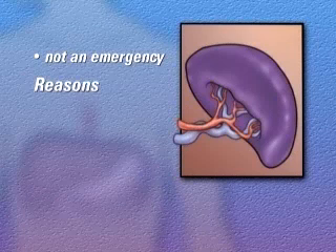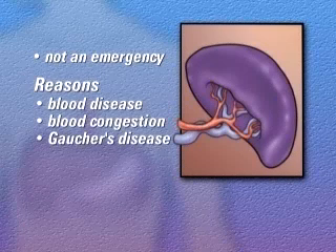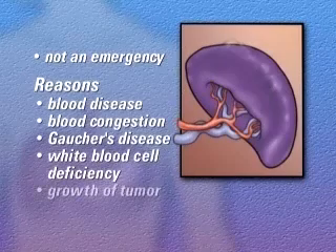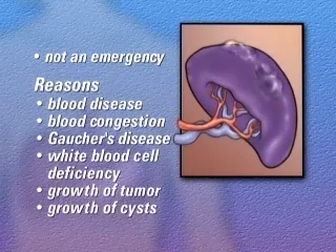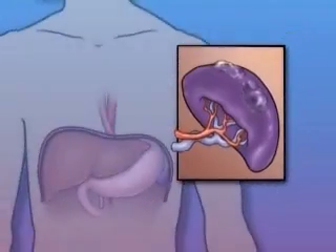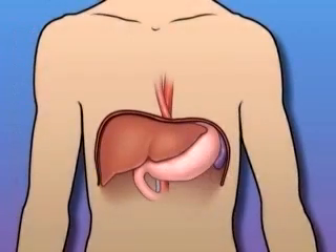In your case, the reason for removing the spleen may be to treat a blood disease, blood congestion, Gaucher's disease, white blood cell deficiency, the growth of a tumor, or the growth of cysts. Occasionally, the spleen is removed as part of an action taken to determine the best course of treatment for Hodgkin's disease.